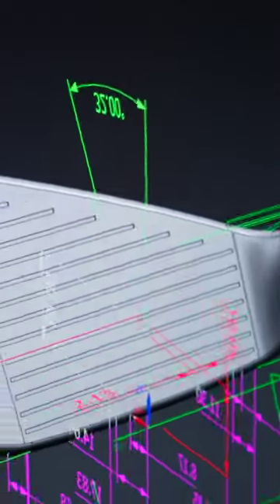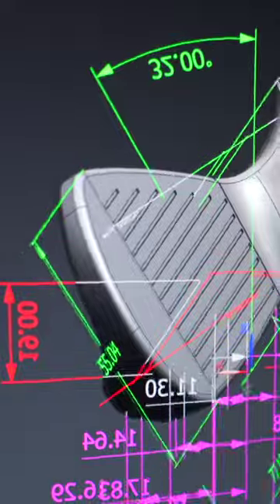Being lucky enough to look a little bit behind the curtain at Strix and Cleveland at their HQ in Huntington Beach, to see the development of irons from concept through the finished product is fantastic.